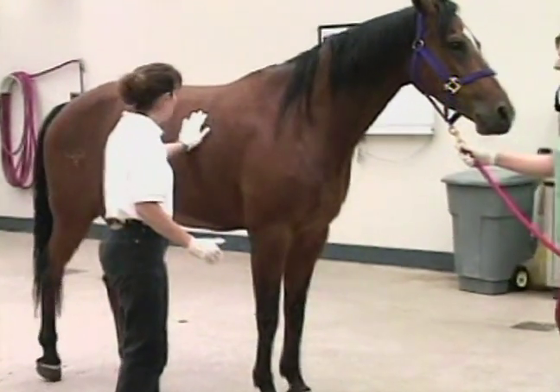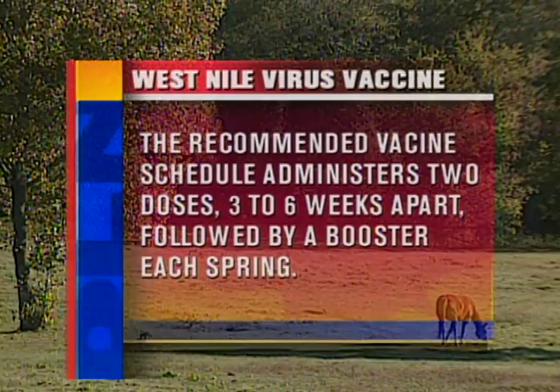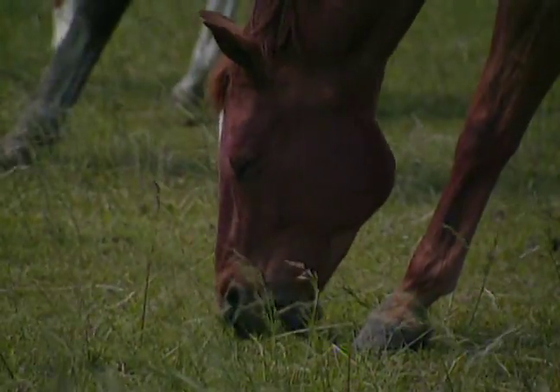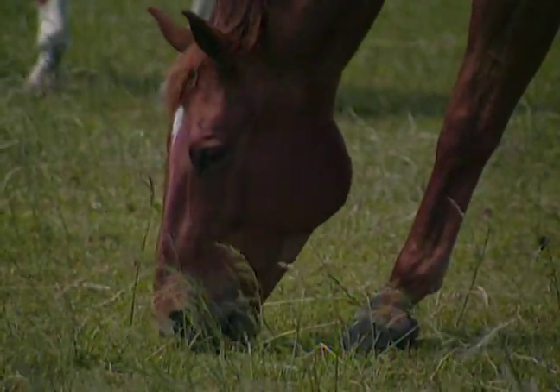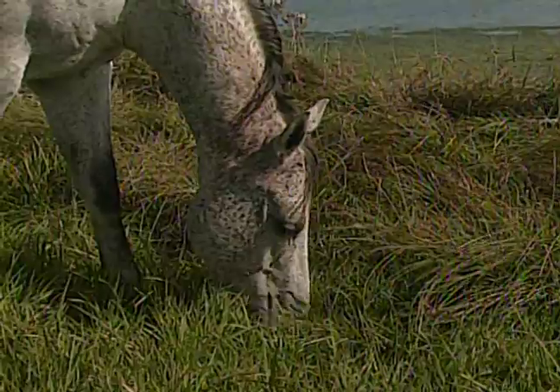Recently, the United States Department of Agriculture approved a vaccine to prevent this deadly disease. The recommended vaccination schedule is to initially administer two intramuscular doses, three to six weeks apart, followed by a booster each spring. Because adequate protection does not occur until roughly two to three weeks after the second dose, it's imperative that all horses be vaccinated as soon as possible.